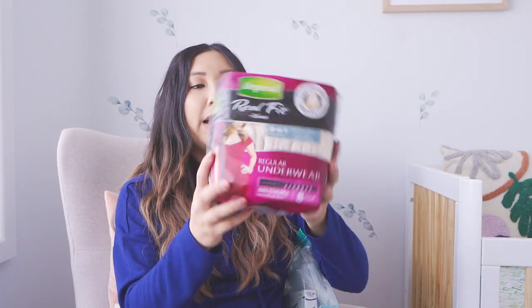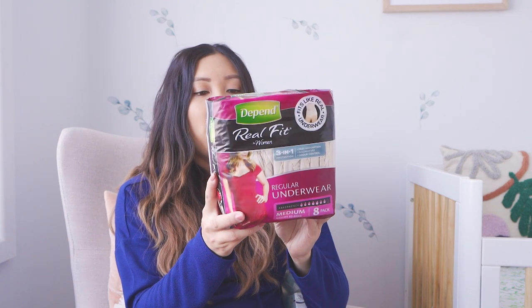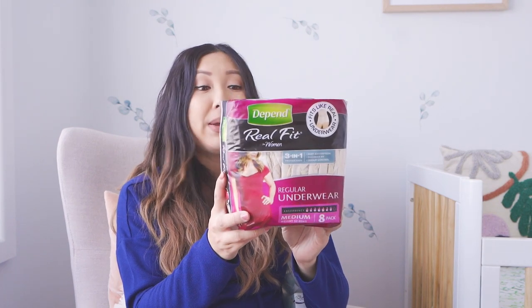Now moving on to postpartum. Hopefully labor won't be too painful, but this is reality — we'll see how we go. I've tried to do everything I can to minimize pain afterwards. I have a very low pain threshold and I'd just like to know I'm as prepared as possible. So I have a packet of adult nappies.